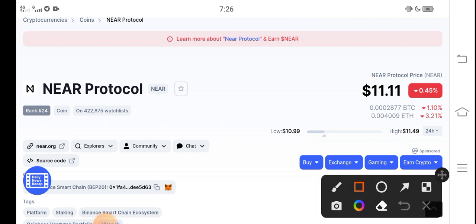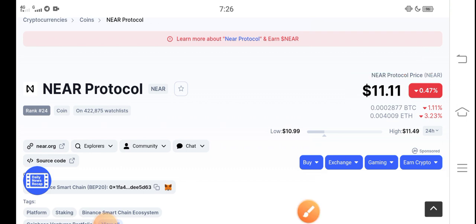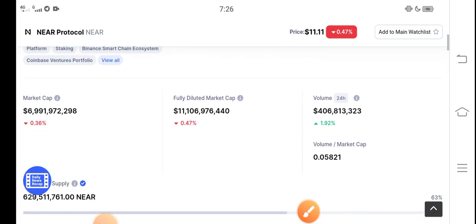Right now the price of NEAR Protocol in the market is $11.11 USD. I have good news for all holders of NEAR Protocol — in the upcoming few minutes you will find NEAR Protocol coin in the positive. The price is increasing very fast in the market, so buy now and hold for the long term.